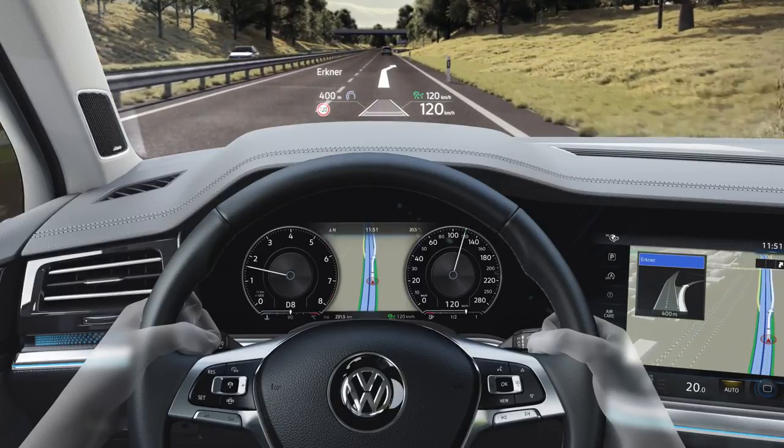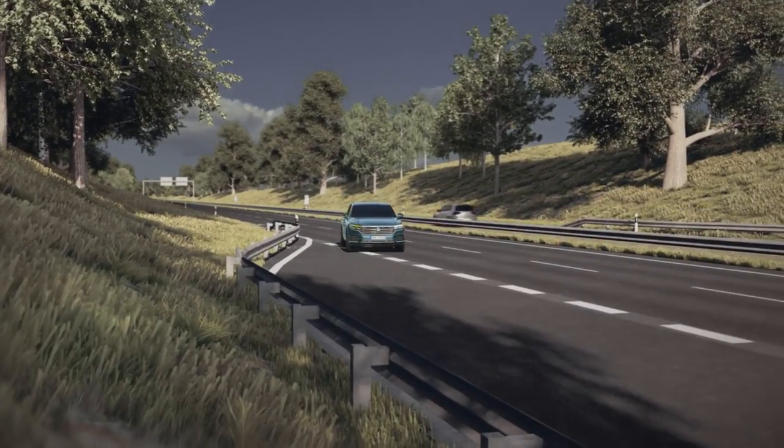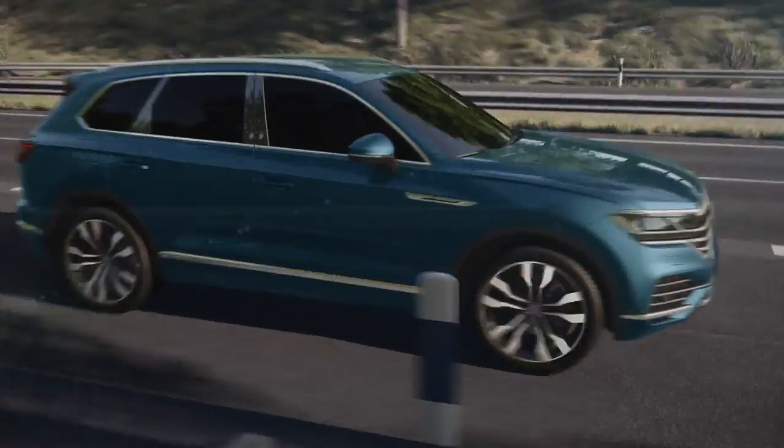Without the driver taking his eyes off the road, the head-up display can enhance concentrated driving and increase driving comfort. The optional head-up display in the all-new Touareg.